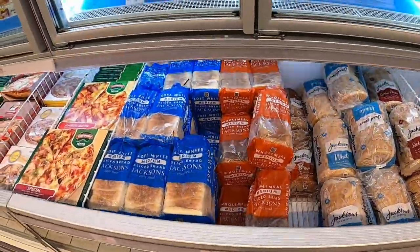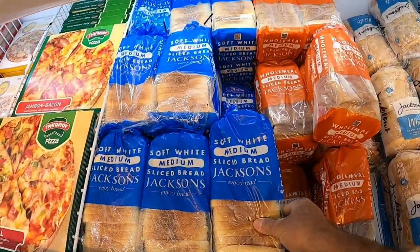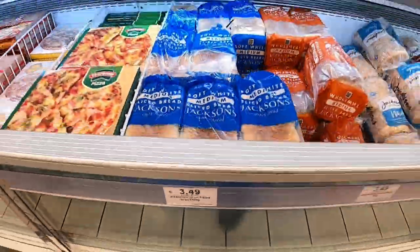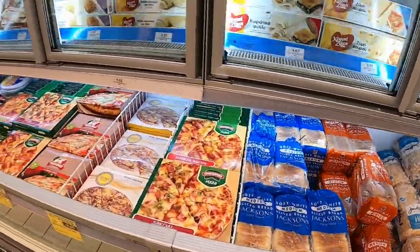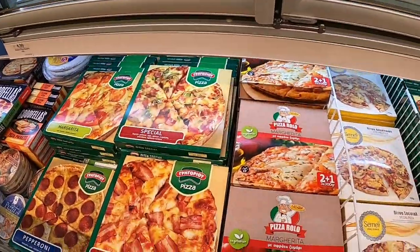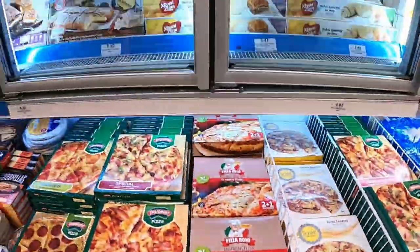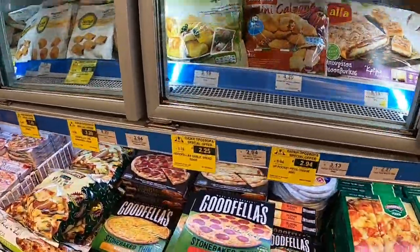They've got Johnson's sliced bread, which is awesome, at 3.49€ a loaf. And there are three local Margarita pizzas for 4.88€, or you can go for the Goodfellas pizza if you want to go posh.